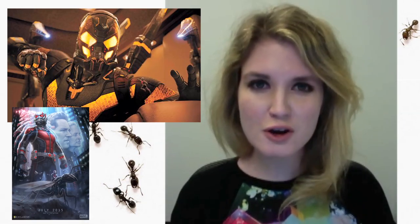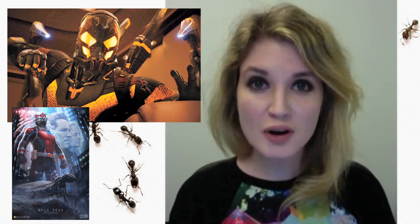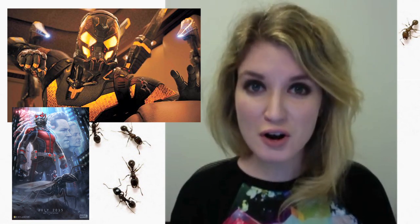Oh yeah! Ant-Man! I wonder if that was Marvel Studios' actual response when Entertainment Weekly called them up for a photo for their upcoming summer movie preview issue. That's where this photo comes from.